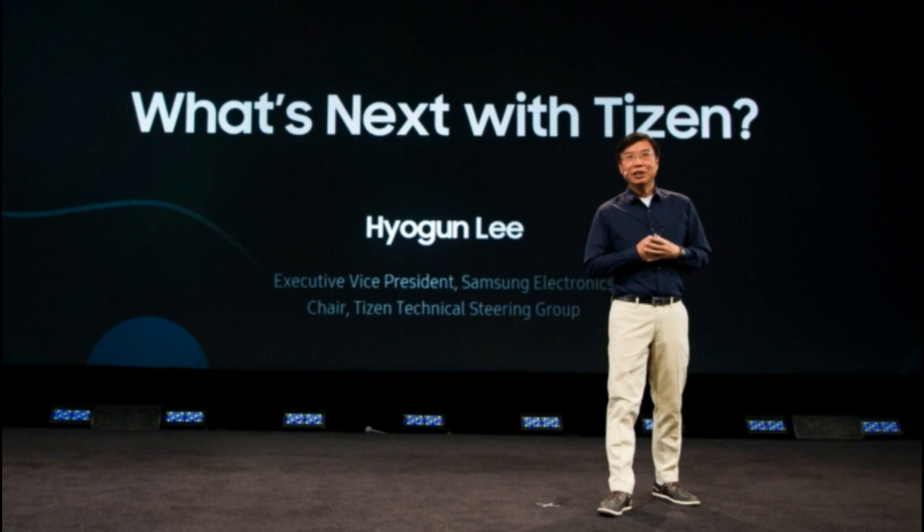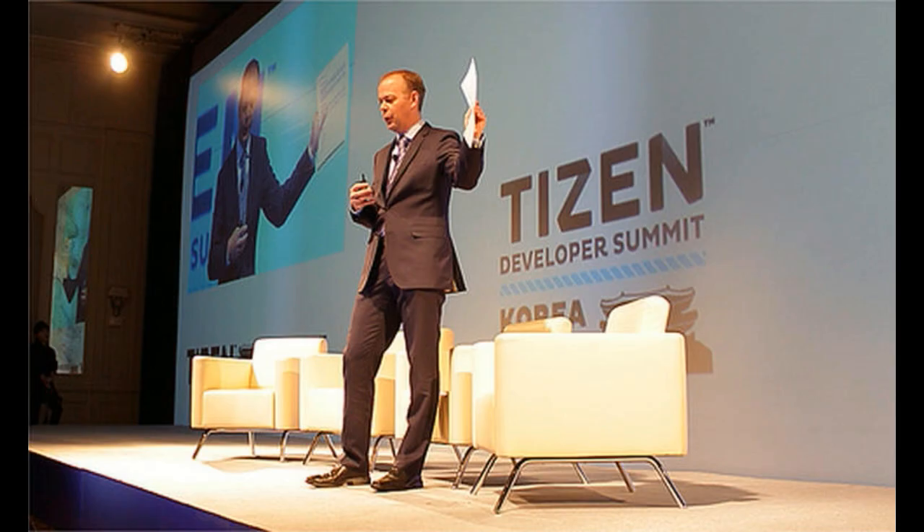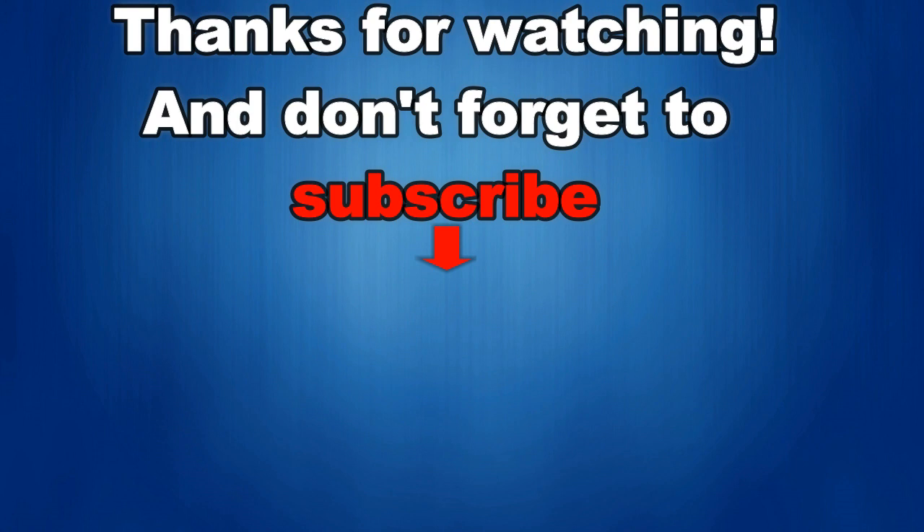That's all the information I have for now. I would love to hear if you've experienced any issues since the update and how it has affected your S3. Thanks for watching and I would really appreciate it if you could share this video and subscribe to my channel.